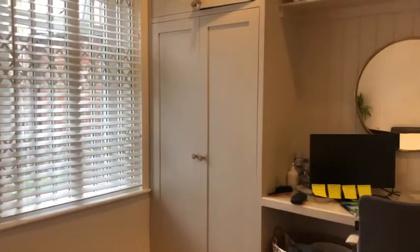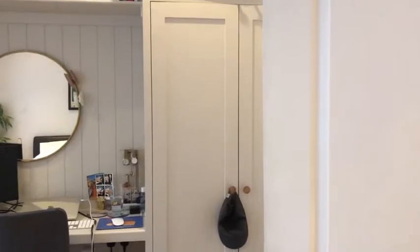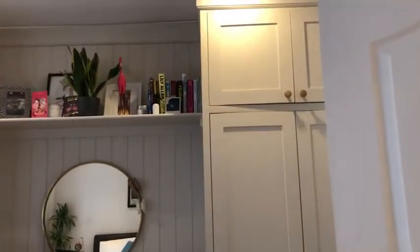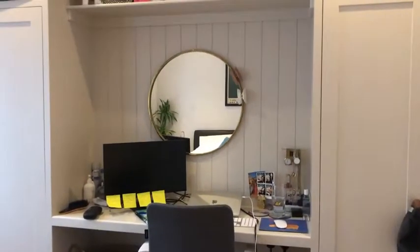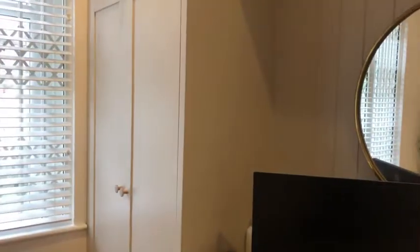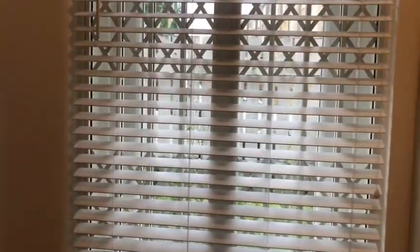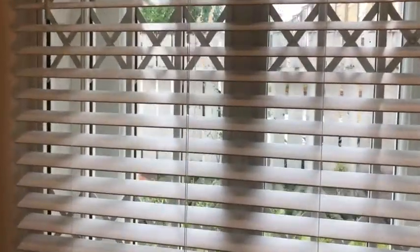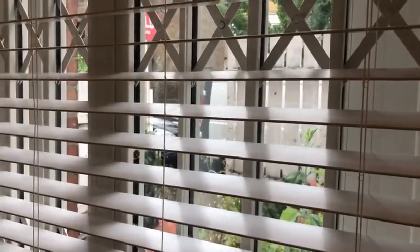You've got built-in wardrobes and already a desk here, so it's perfect for working from home. This is the current owner's office and bedroom, so you can see it's a really good size. Out the window here is our communal entrance — it's on a quiet road that people don't cut through unless they live here, which is quite nice.